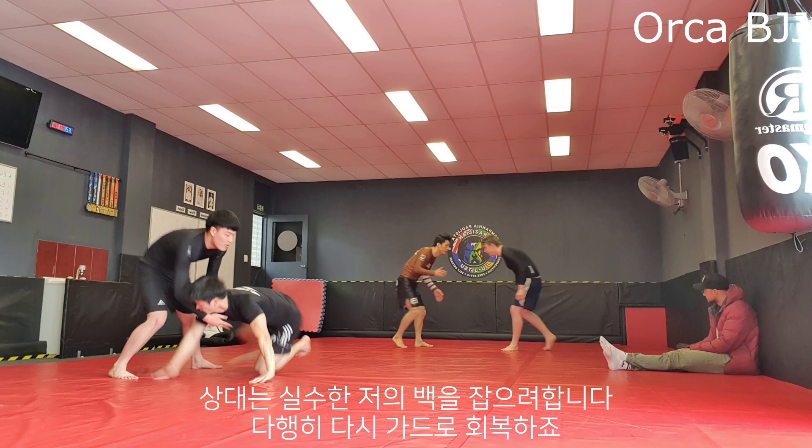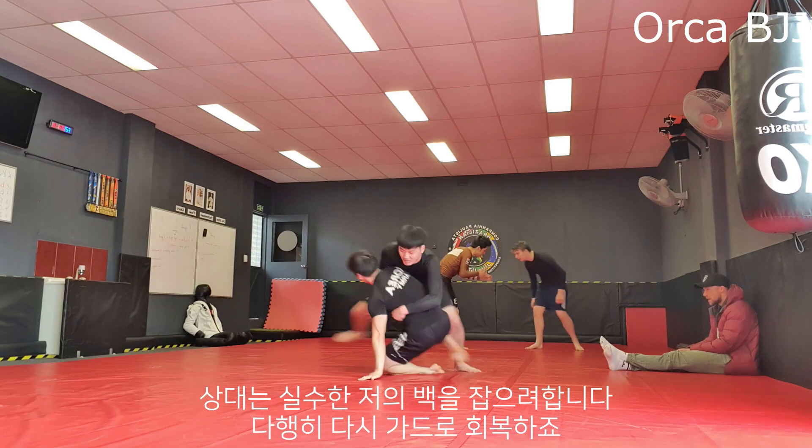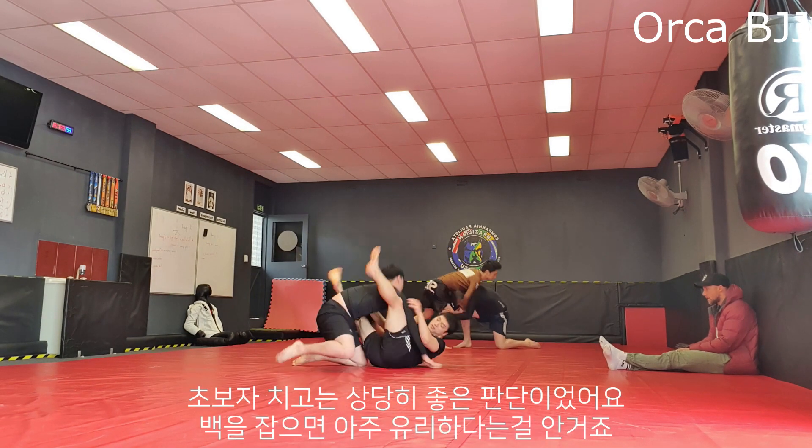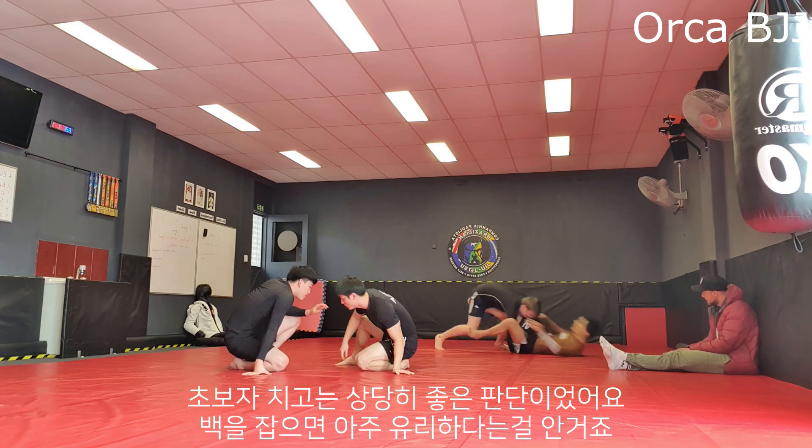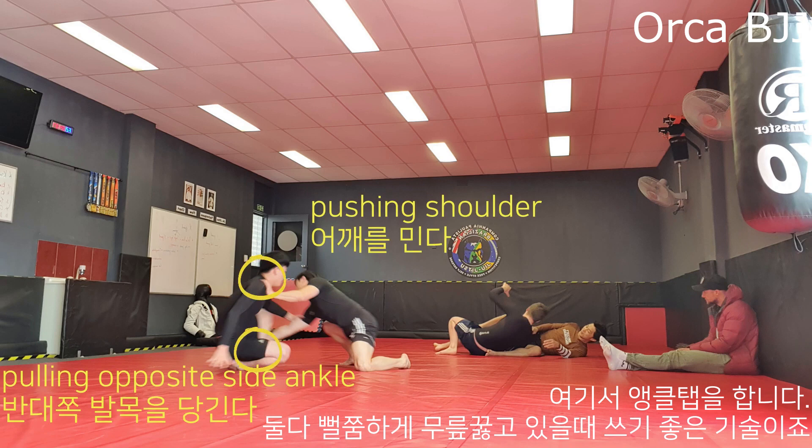He punishes me by trying to get my back. I have enough space and time to recover to a guard, but that was very well played by my opponent because he understands how good it is to get an opponent's back.